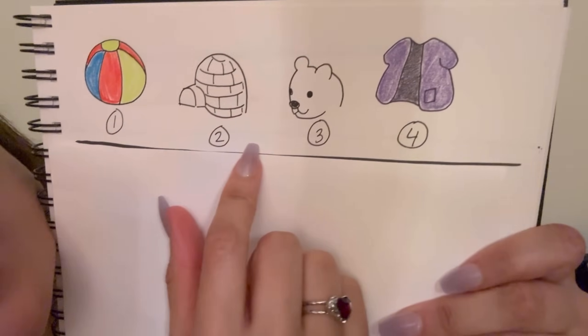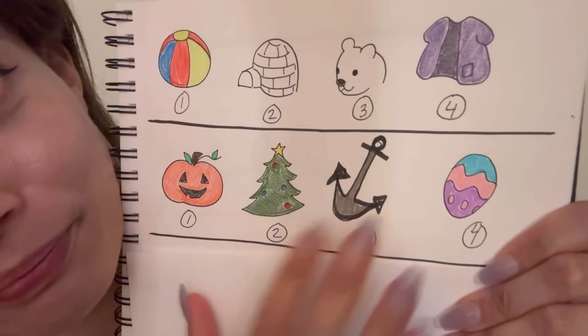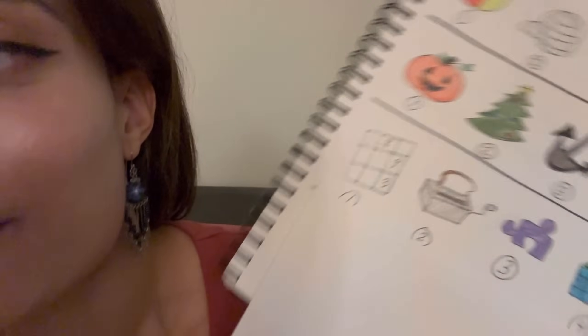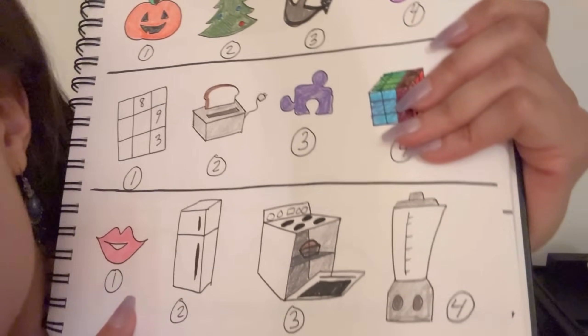Okay, next set. Same thing — which of these is different? One, two, three, or four. One, two, three, or four. One, two, three, or four. Now, fun fact — this book contains a small misprint. This is a Rubik's Cube. I know it looks a little odd, but it's a Rubik's Cube, so just go with it. Okay, last one — one, two, three, or four. Awesome.